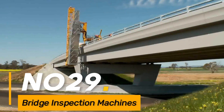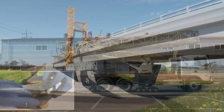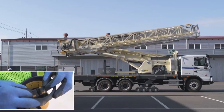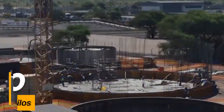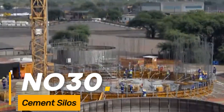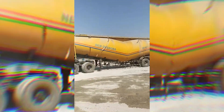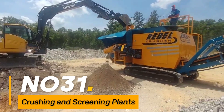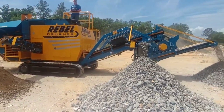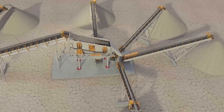Number twenty-nine: bridge inspection machines. Specialized vehicles equipped for inspecting and maintaining the structural integrity of bridges, especially in hard-to-reach areas. Number thirty: cement silos. Giant storage silos used for storing and dispensing cement in bulk quantities at construction sites or concrete plants.